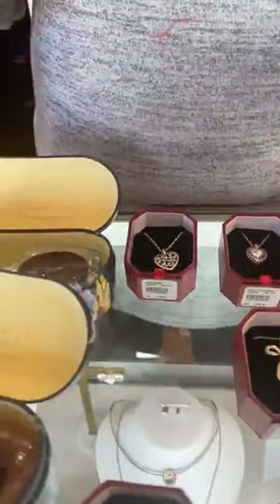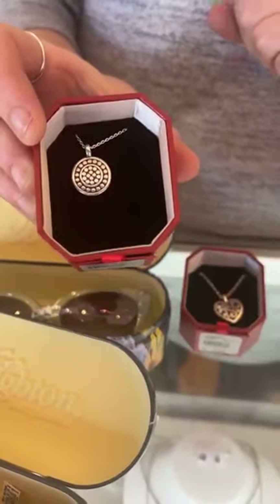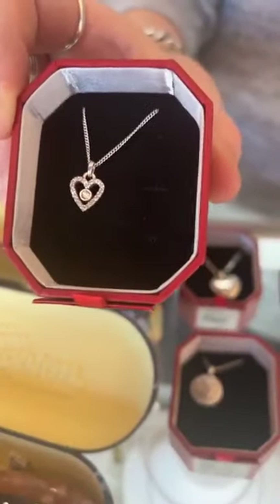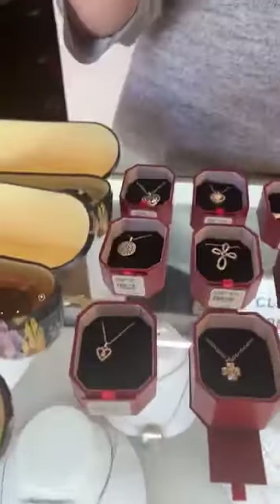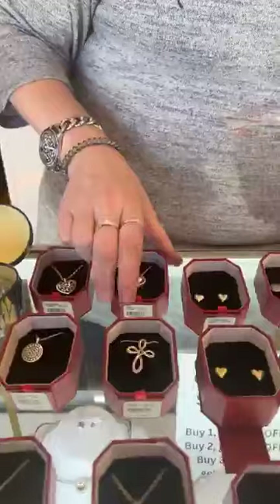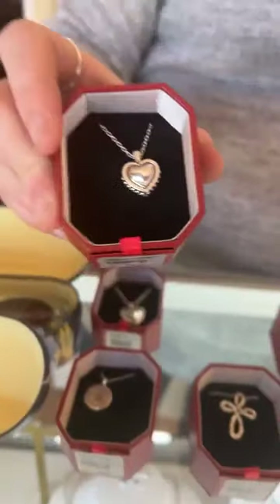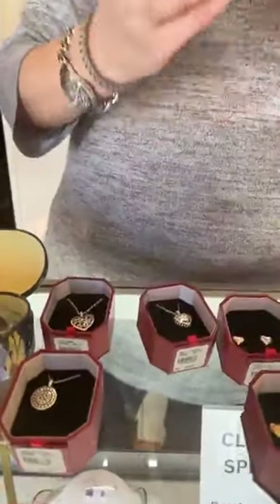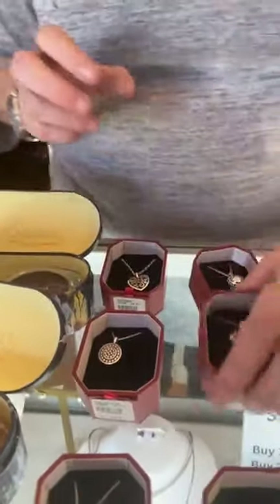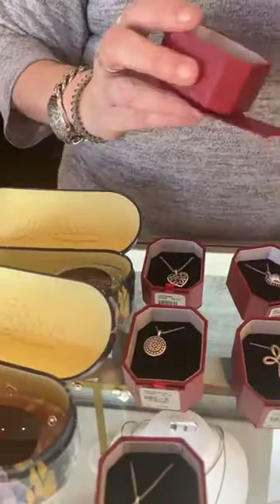This is the Pebble Necklace — it is $54. This is the Illumina Heart for $58. This is the Inner Lock Luster for $58. This is the Pretty Tough Heart for $68. This is one of my favorite crosses by them — this is the Inner Lock Cross, it's $52.